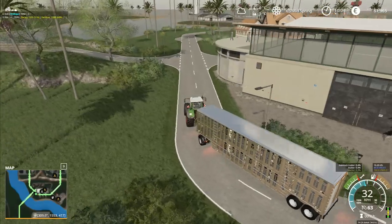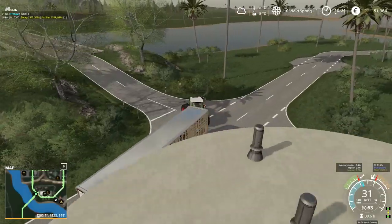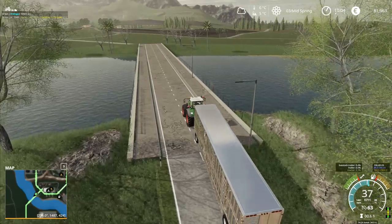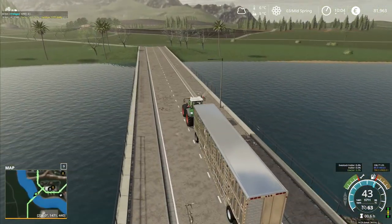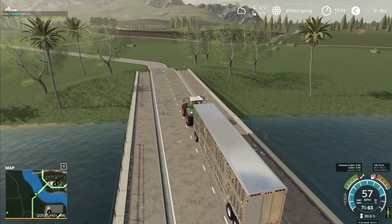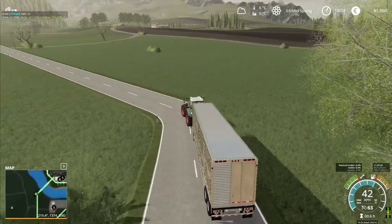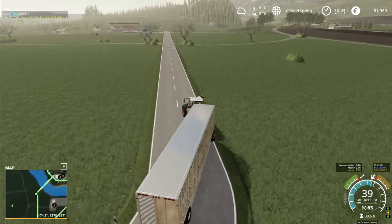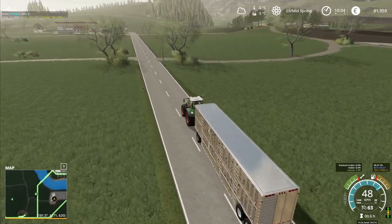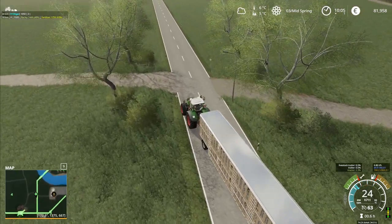We've got all these cows wedged in the trailer — we're going to take them back and put some water and food in for them. What I was thinking is we could grab them a little bit of fresh grass, put that in for them so we can see what they're doing. We want to get water in for them first — that's the most important thing — and then we can start dealing with the next bits.